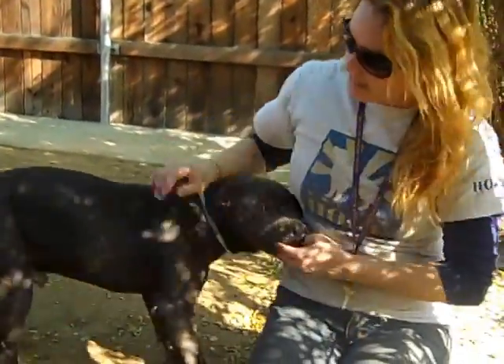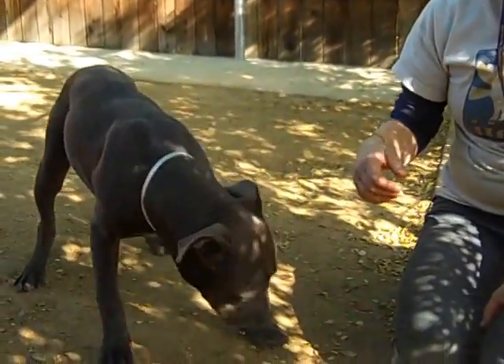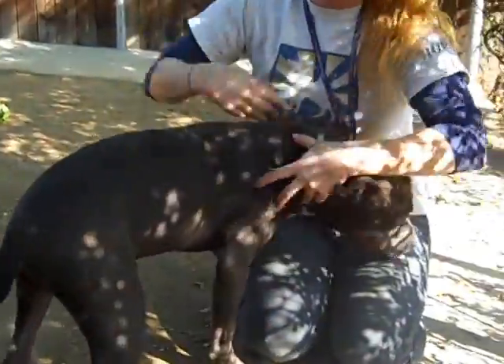He calms right down when you give him a little love and attention, and when you want to wrestle with him and have fun, he's just so sweet. He's got a great temperament. I think he'd be a great family dog. He just needs to get the proper training and exercise so that he can be the best puppy he can be.